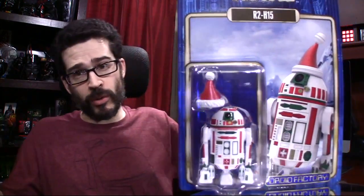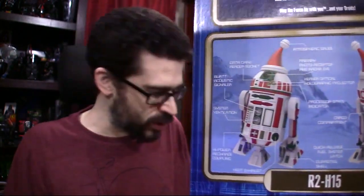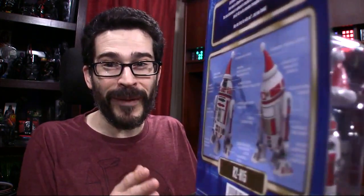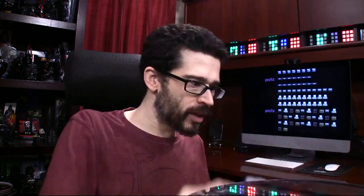I'm a fan of any Star Wars figure, honestly. I'll do anything, especially for a new one — a brand new one that I didn't have. Loose figures I'd be just as happy with, because I'm going to have fun with them at some point. So this is a Christmas-themed droid, R2H15. I believe O is the 15th letter of the alphabet — not very strong with the math — but ho, ho, ho. Get it? Santa? He's probably going to remain in the package because the card is in prime condition.